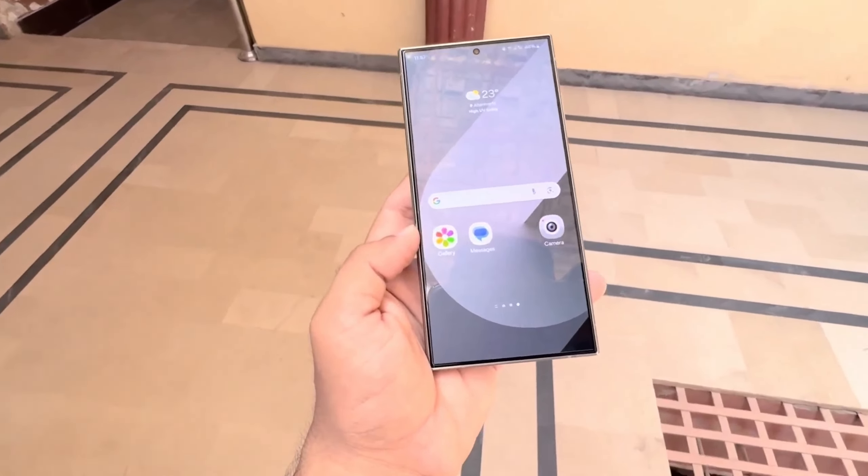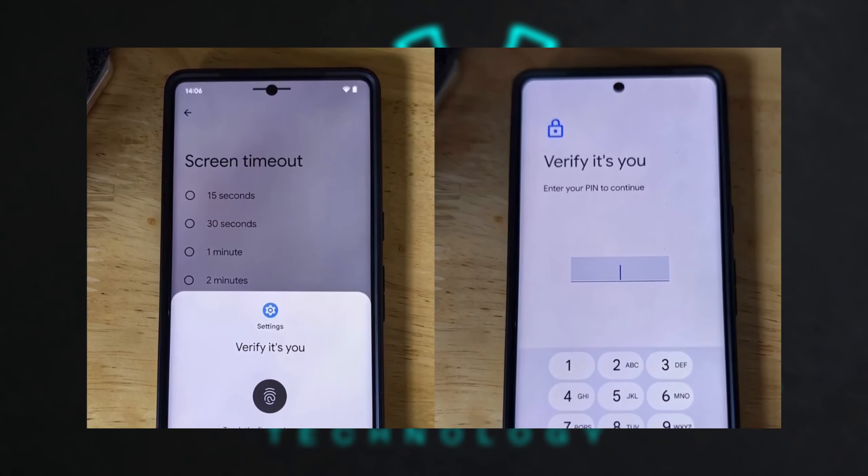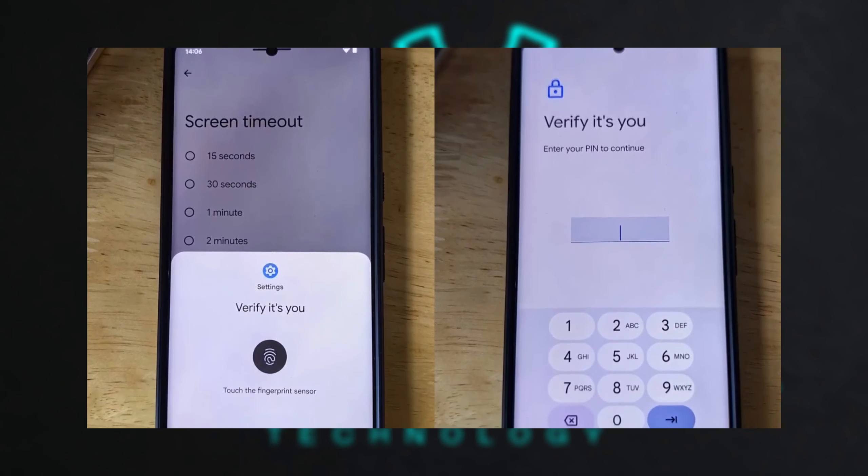Samsung might soon bring a feature similar to iOS's stolen device protection with the introduction of Google's Identity Check feature, which is still under development for Android. This new feature will require biometric verification, like using your fingerprint or face scan, to unlock certain apps when your device is in an untrusted location. It's designed to enhance privacy and prevent unauthorized access, especially if your phone is lost or stolen.